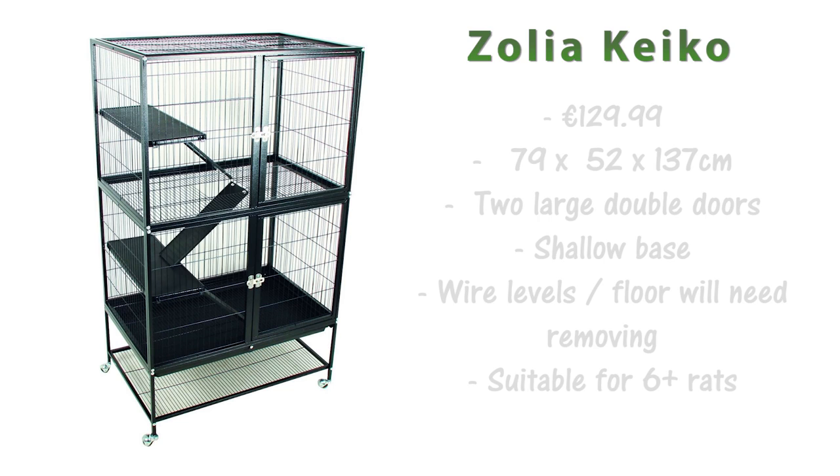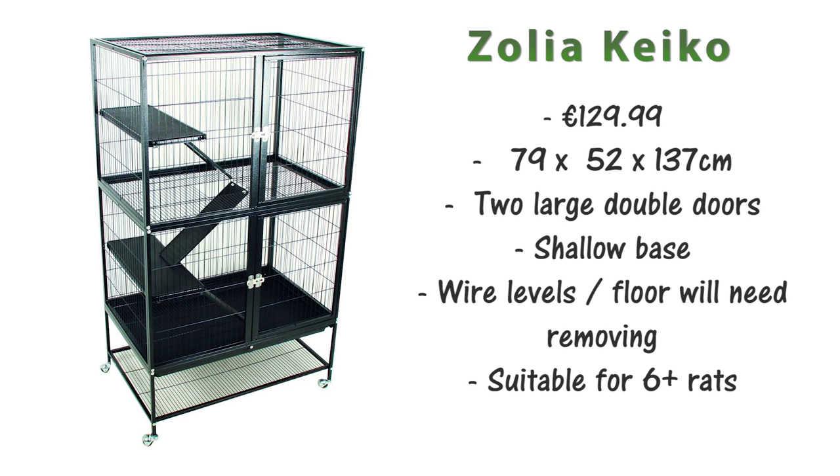Moving on to cages in other countries, you've got the Zolia Kiko, which is €129.99 and it's 79x52x137cm. Like other large metal cages this has two large double doors. It has quite a shallow base but comes with wire shelves and levels which will need removing to make it safe. Due to the size this cage is going to be suitable for approximately six or more rats.